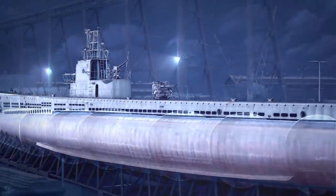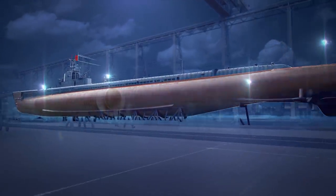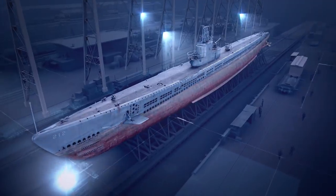In terms of her construction, this sub belongs to the double hull type, except for the aft end, which had a single hull design. Maximum diameter of the pressure hull—almost 5 meters. The submarine is divided into eight compartments.